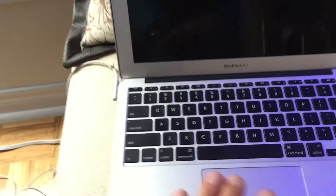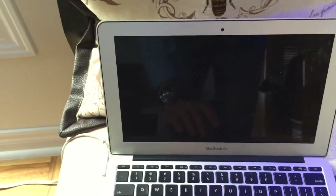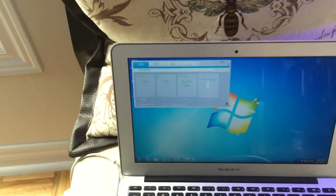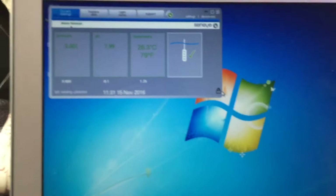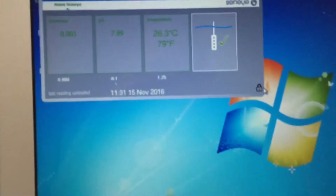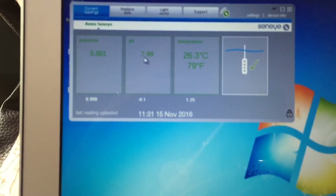I have the standard version which connects straight to my Mac — unfortunately it doesn't work on a Mac, so I had to install Windows on my Mac. Not happy about that. They said they'd make a Mac version.